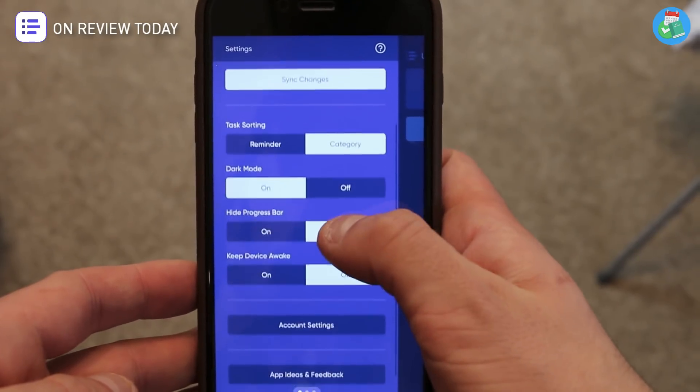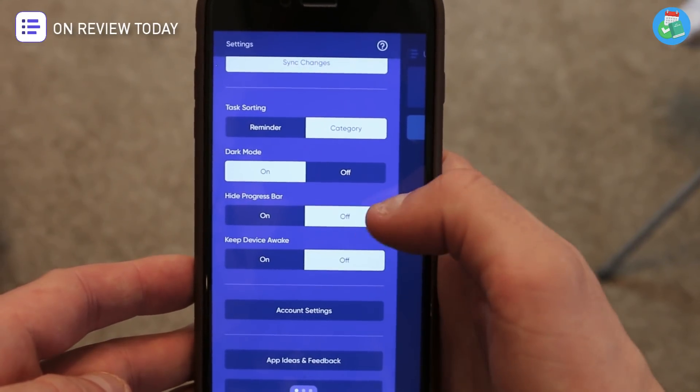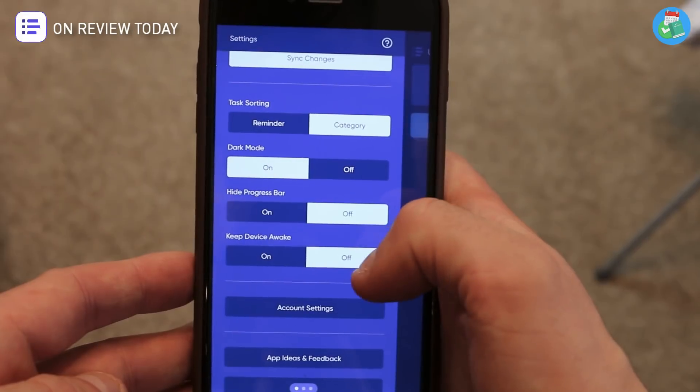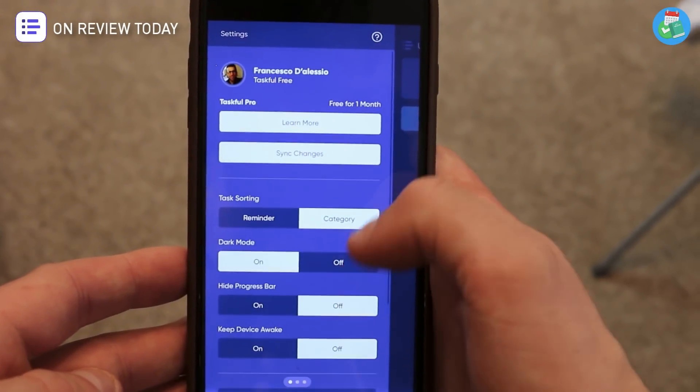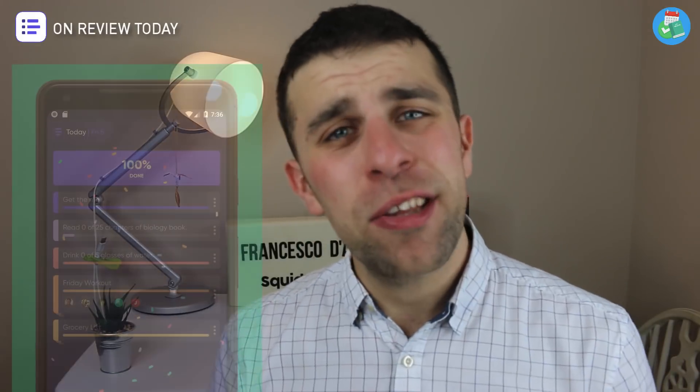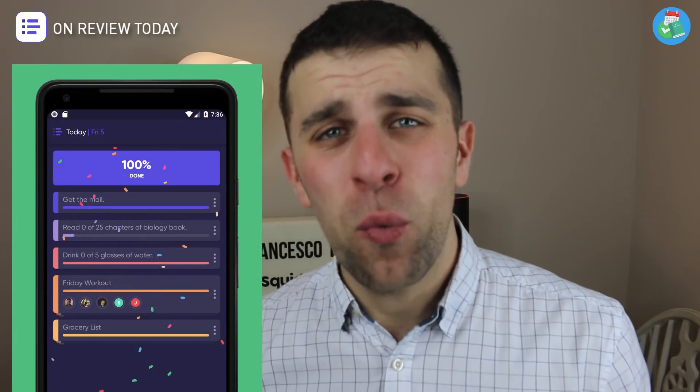There are a bunch of other customizations as well. You can set task sorting, set device wake on or off, set a dark mode on or off, and even showcase or hide the progress bar. What's really nice is when you complete a goal inside Taskful, little confetti comes down to celebrate that you've completed it, which is very cool.